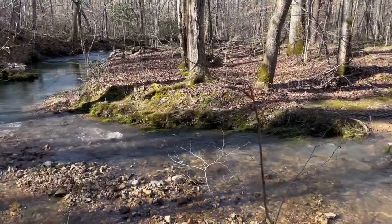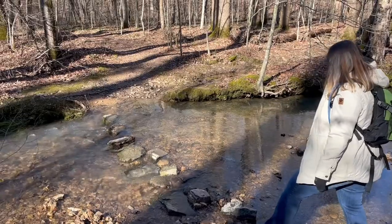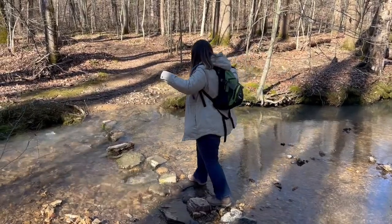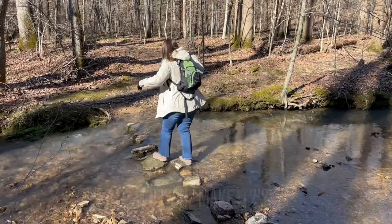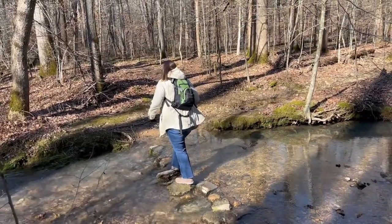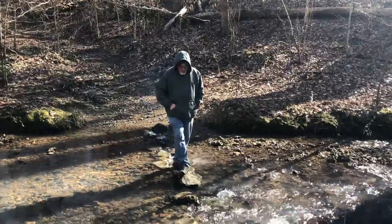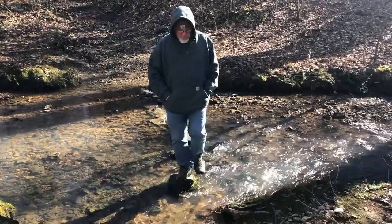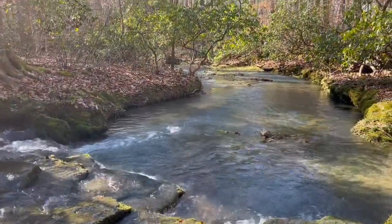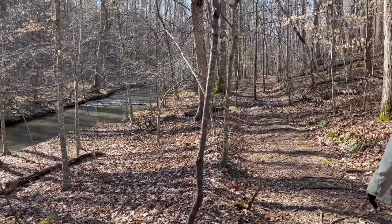We're going to cross the creek here. We're going to take our time and do it. I made it, so now it's Cornbread's turn. He makes it look so easy. This creek runs along the trail so far for the trip — I don't know what it's going to do later.